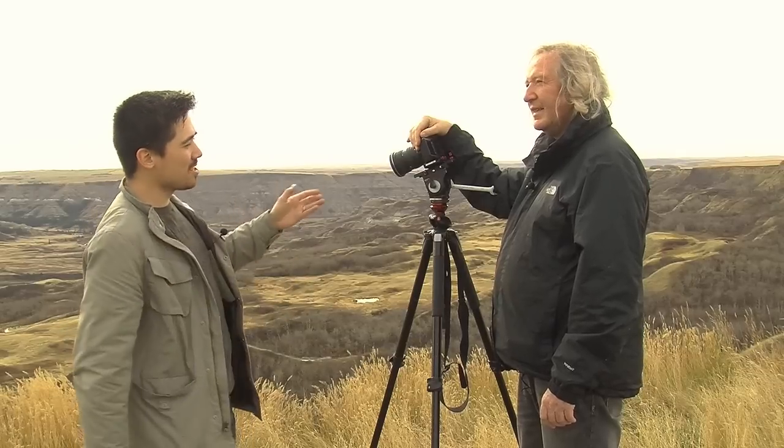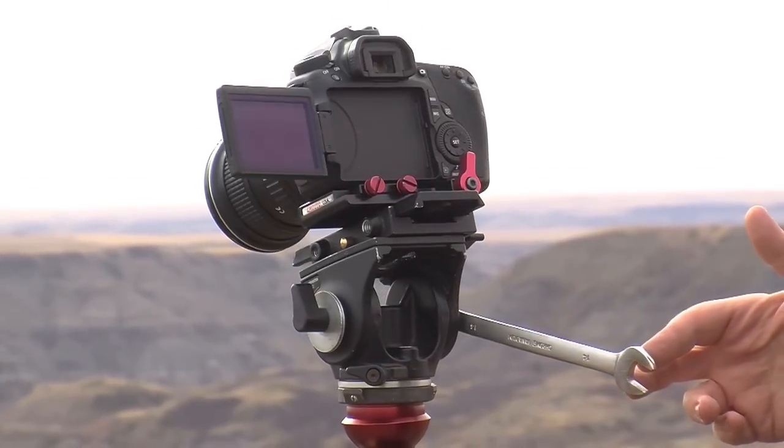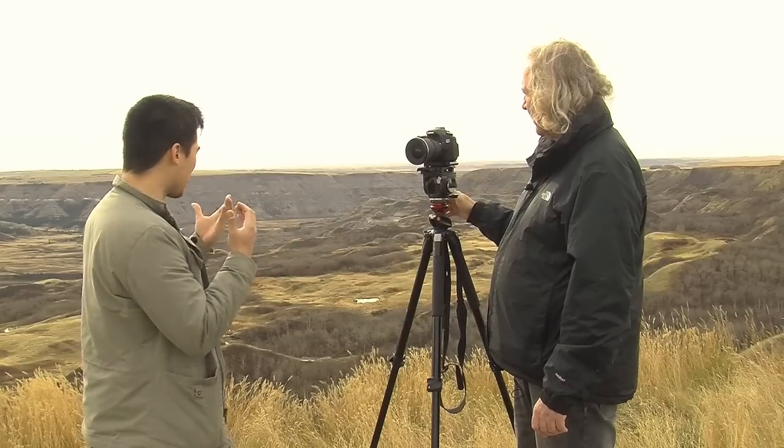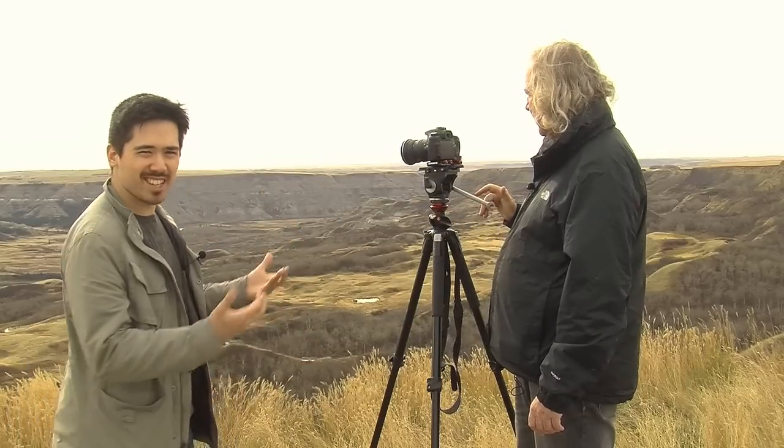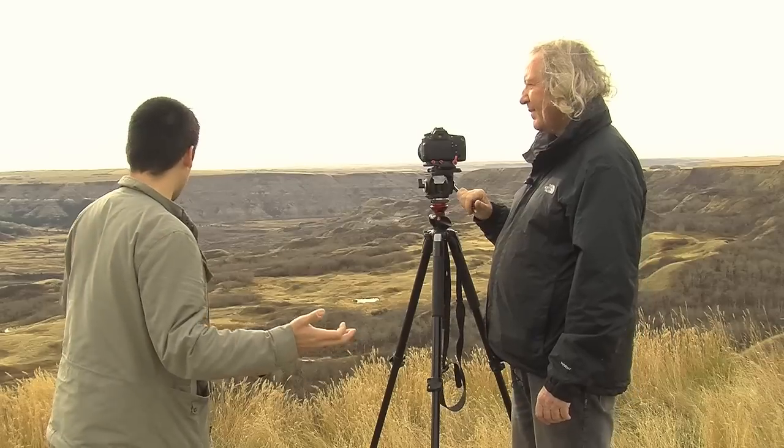We're going to showcase this new camera — this is the Canon 60D. We want to show you how the 60D works. We're going to shoot some videos today, shoot some photos, and really just give you a real-world example of this camera. And have a great day out here.